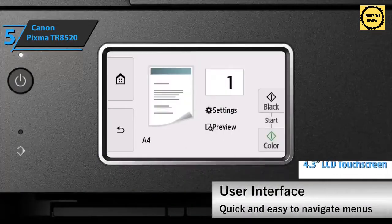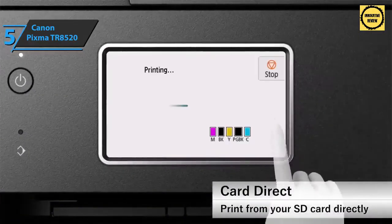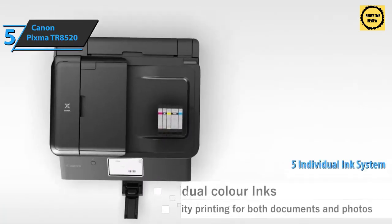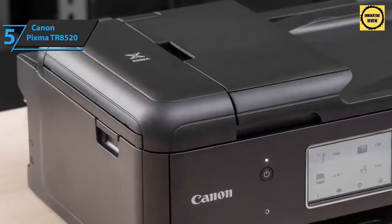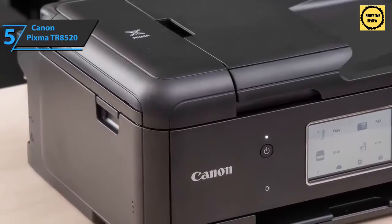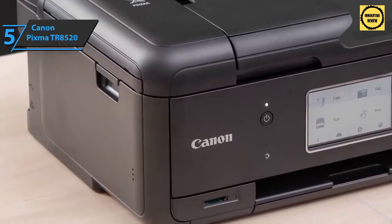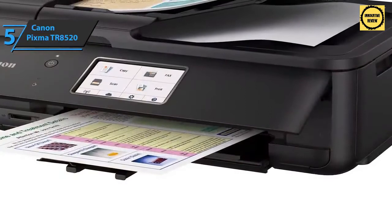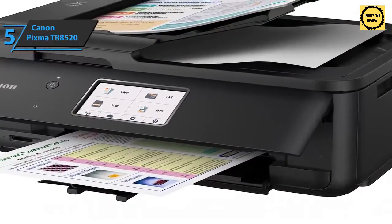The PIXMA TR8520 also has the ability to print from SD memory cards, and comes with 20 ready sheets so you can start working right away. Thanks to the five individual ink system, users can easily replace used ink. It comes in a sleek black design that fits any interior, and you can connect your tablet, smartphone, and other devices via Bluetooth, cloud, social media, and more. This all-in-one printer also boasts a memory capacity of up to 250 pages.